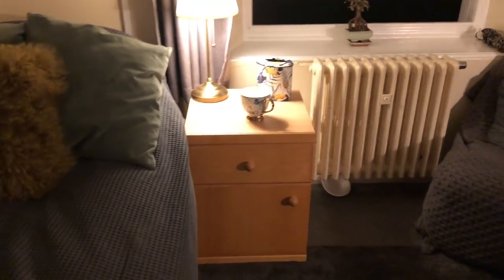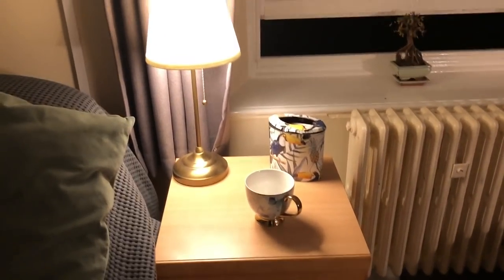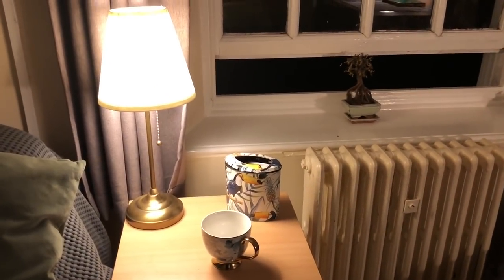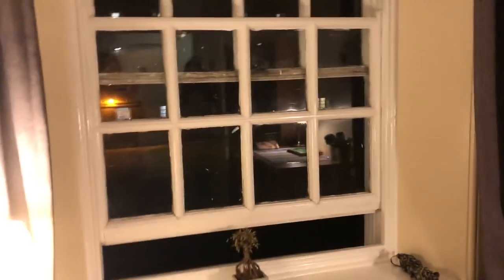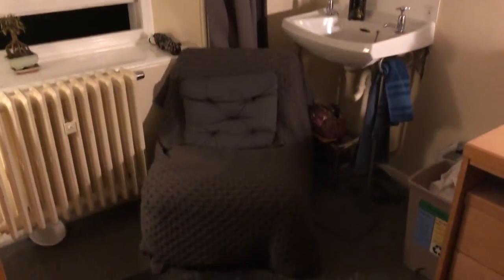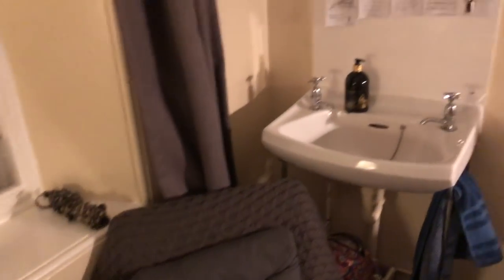I just have a little bedside table where I keep my washing bits and general things you might need in the night, like some water, some tablets, and a box of tissues. Then obviously this is the window, and I have this thick rug over it which is really nice because sometimes it does get quite cold living in Durham, so it's just nice to have big blankets in your room.